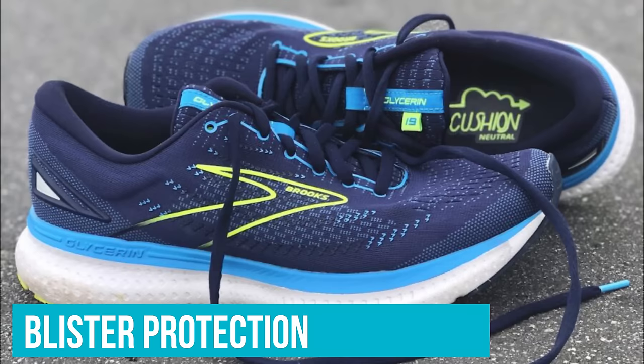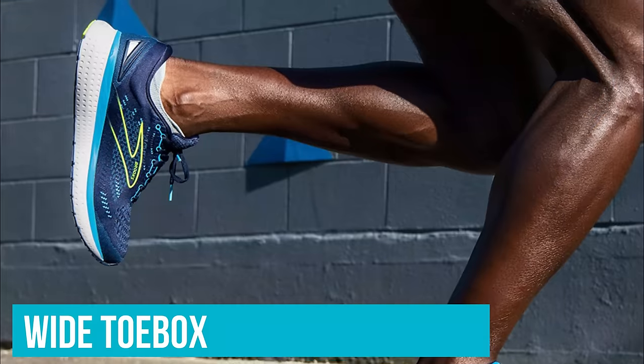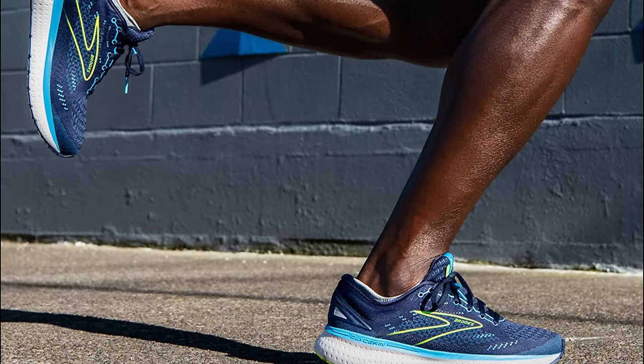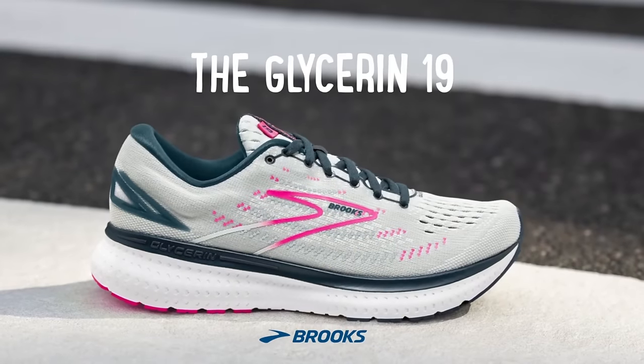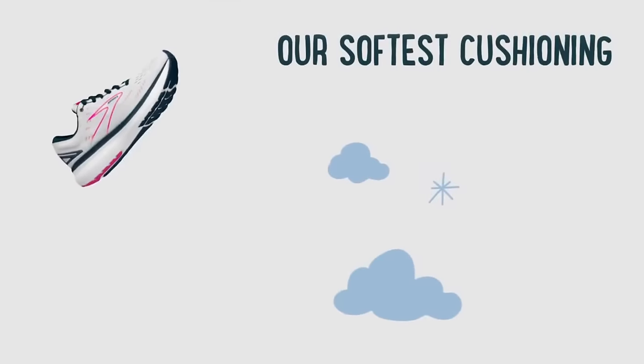We were also impressed with the shoe's blister protection, noting that the shoe's breathable mesh and wide toe box help prevent irritation or rubbing during test walks. A durable, grippy tread adds to the overall appeal for fitness walkers or anyone who needs a sturdy, comfortable shoe for all-day wear.